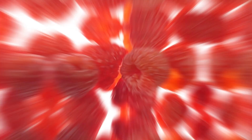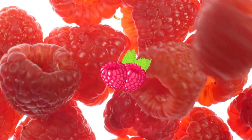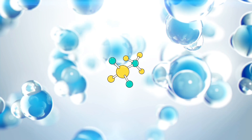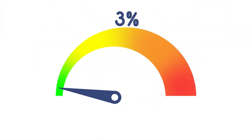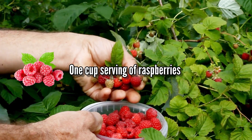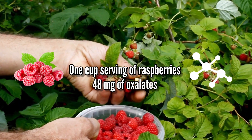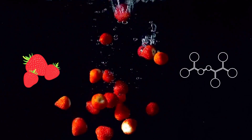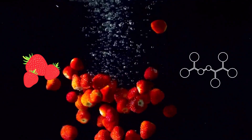Number 10: Raspberries. Raspberries come with many nutritional benefits, but when it comes to oxalate content, they are relatively high — a one-cup serving contains around 48 mg of oxalates. Strawberries can be a much better option, as they contain just around 8 mg of oxalates per cup.